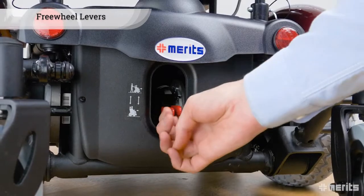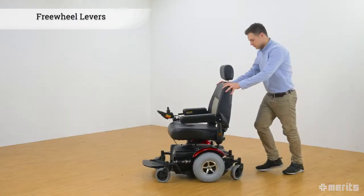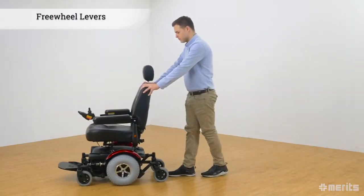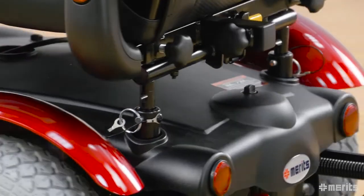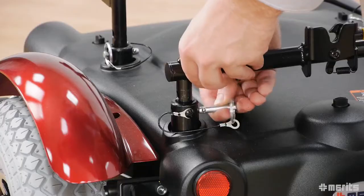To disengage the motors and allow the power chair to be pushed similarly to a standard wheelchair, simply flip the freewheel levers in the back of the power base.